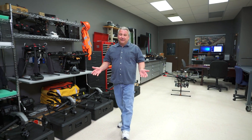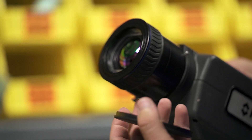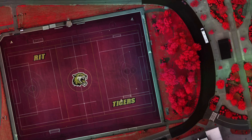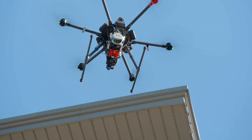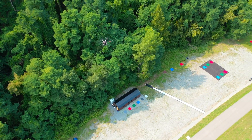This is one of a dozen different workspaces here in the Center for Imaging Science. In here, our students build the imaging systems that go onto our drones. These imaging systems collect video footage and aerial images in ways that you've never seen before. We use these imaging systems to collect data for precision agriculture, climate change studies, and even national defense.